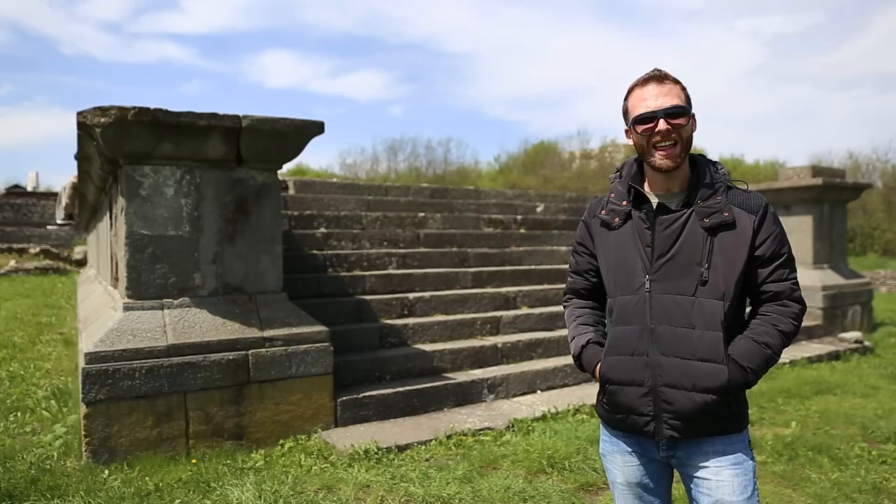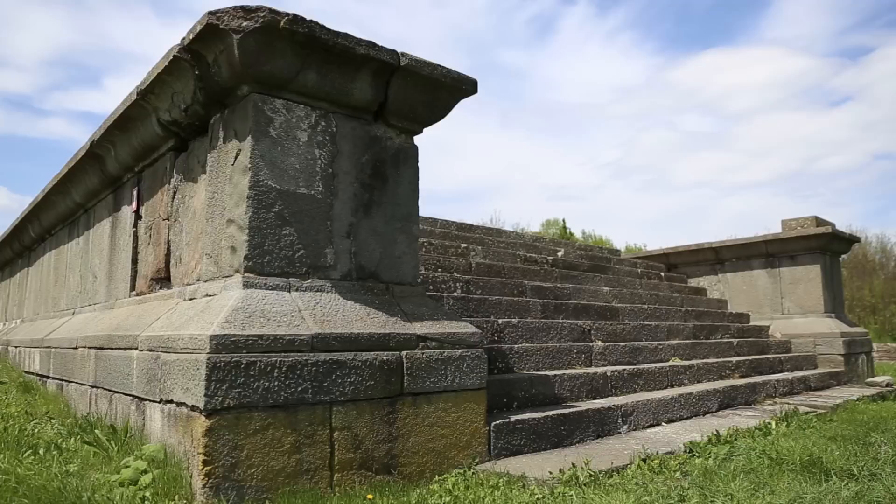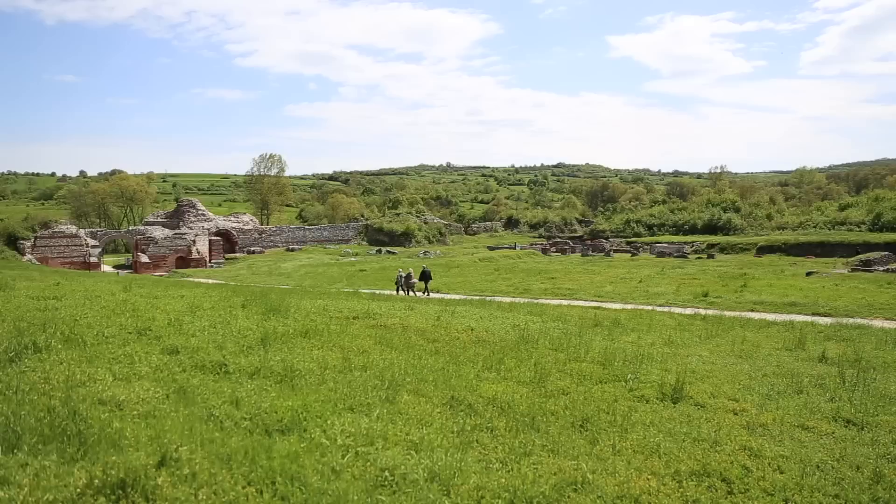This is a podium or a base to the pagan temple that was here. They don't know to which god it was dedicated, but this is what's left of it. And right here we have the sacrificial altar, which was located right in front of the temple.